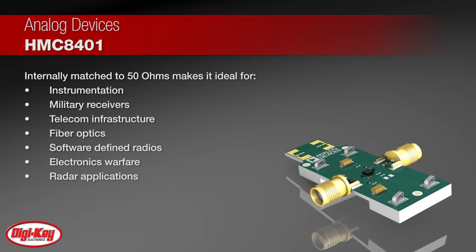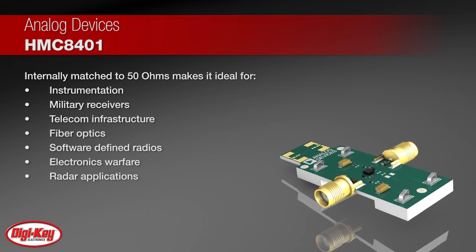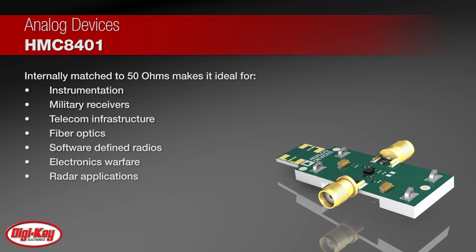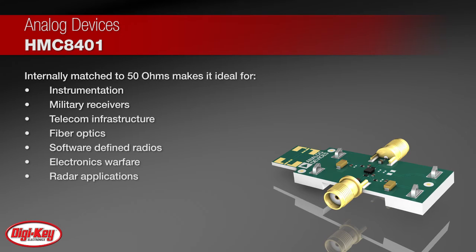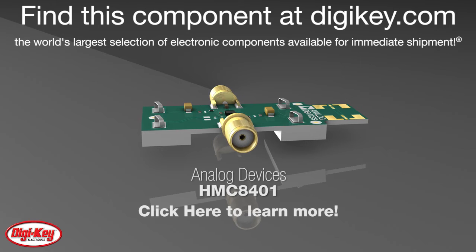It also features inputs and outputs that are internally matched to 50 ohms, making it ideal for surface-mounted technology-based, high-capacity microwave radio applications. To learn more, visit this product page on digikey.com.